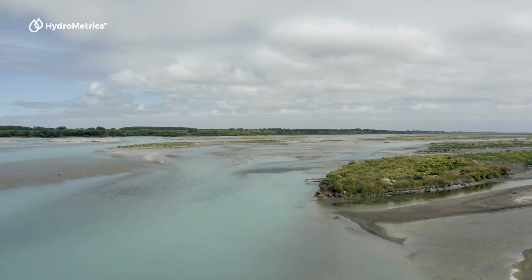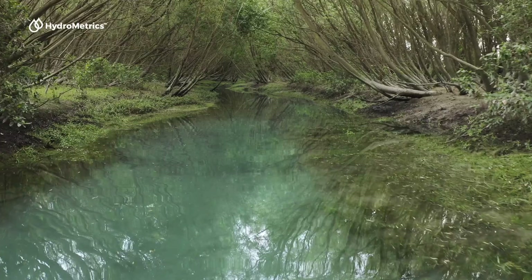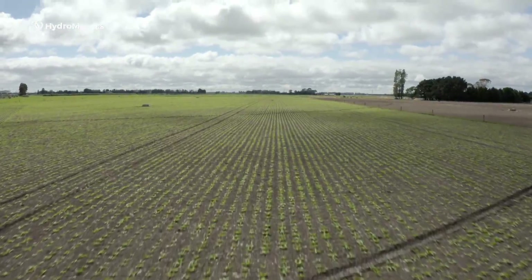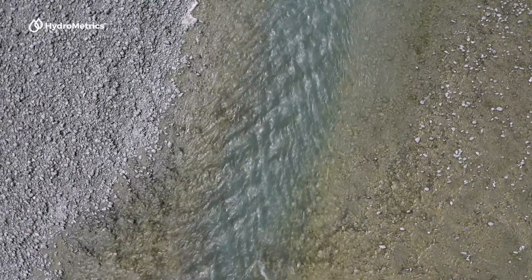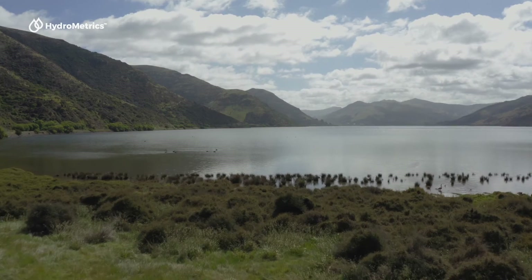Water. We drink it, swim in it, farm with it, yet it's one of our most polluted assets on Earth. In order to undo years of poor management, we need to first understand how we are affecting it, what impacts do we have, and how it affects the water that we can see and the underlying groundwater that contributes to the flow of our streams, rivers, and lakes.